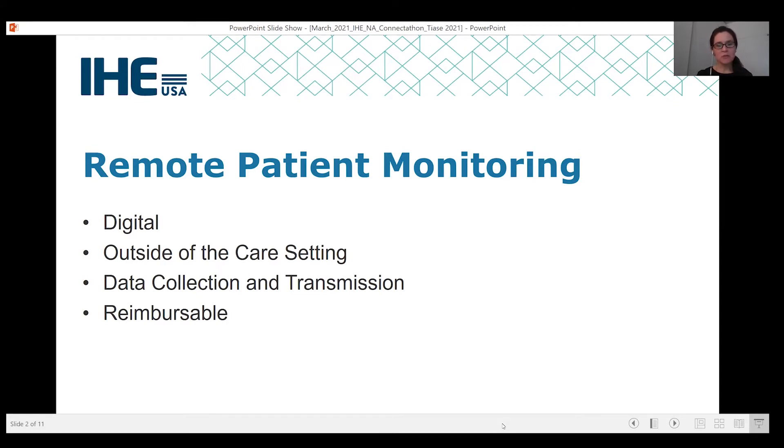First, I'd like to begin with what I'm referring to when I say remote patient monitoring. It must use digital tools — this can be in the form of sensors, medically approved devices, and biometrics that are collected outside of the care setting, all while the patient is either at home or goes about their daily activities. I'm not referring to data that are collected in the clinic prior to the patient seeing the provider.